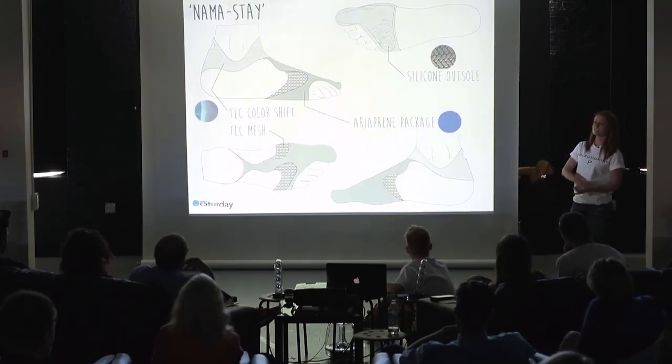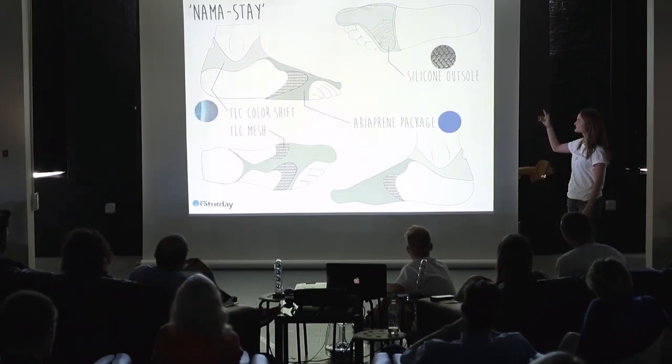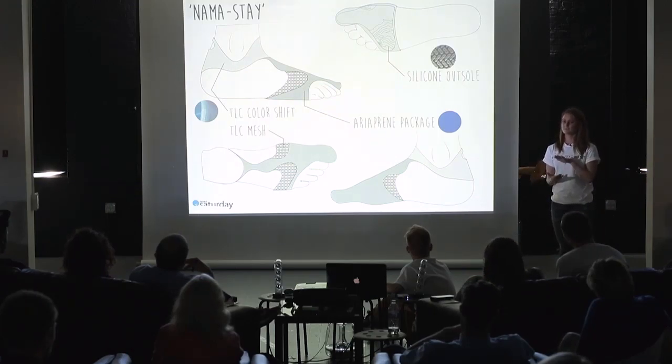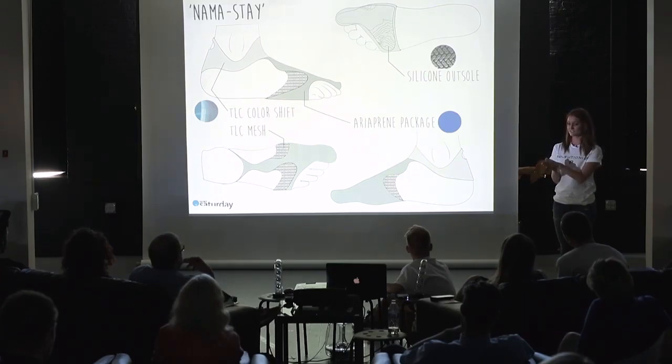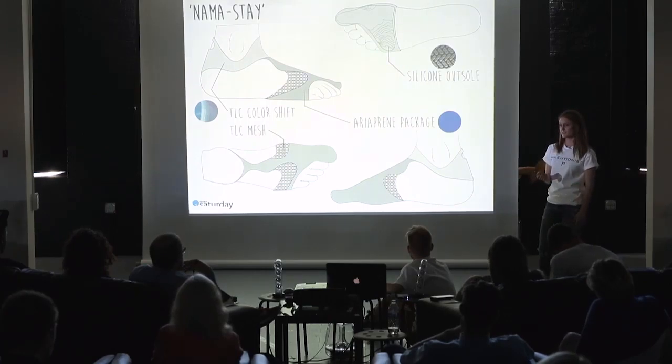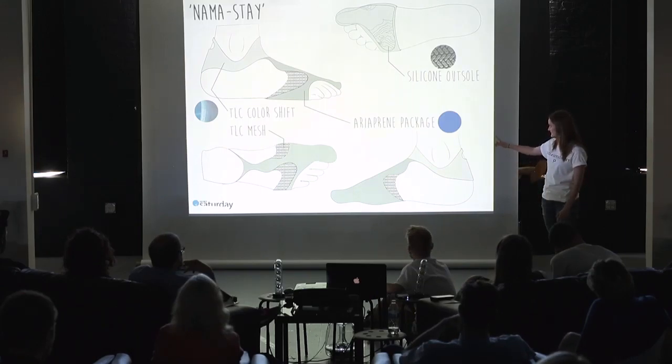That led me to Namaste, my final project. I chose a silicone outsole for grip and traction against the board. My secret is the TLC color-shift material — it's two colors, and as you bend it the different folds can change color. That wraps around the foot, and I contoured it specifically around the ankle bone to reduce abrasion. I also made a wave structure seam in the back to reduce abrasion, along with the TLC mesh and array frame package.